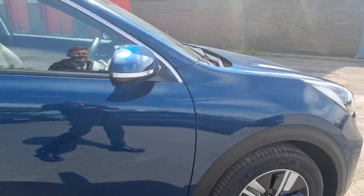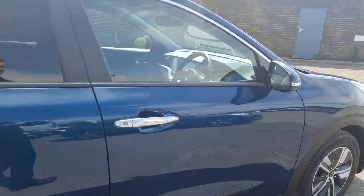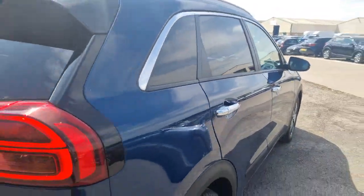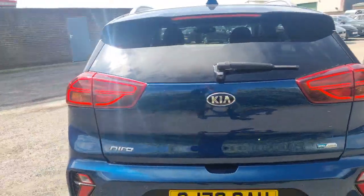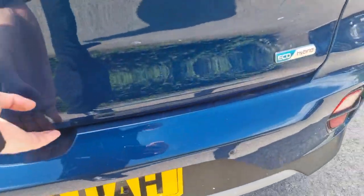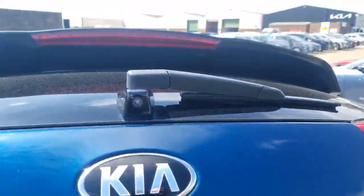Down the side you've got the 16 inch alloy wheels, chrome door handles, and your power folding colour coded mirrors. Towards the back of the vehicle you've got the privacy glass. This is a mid-size SUV so you've got a nice high seating position.